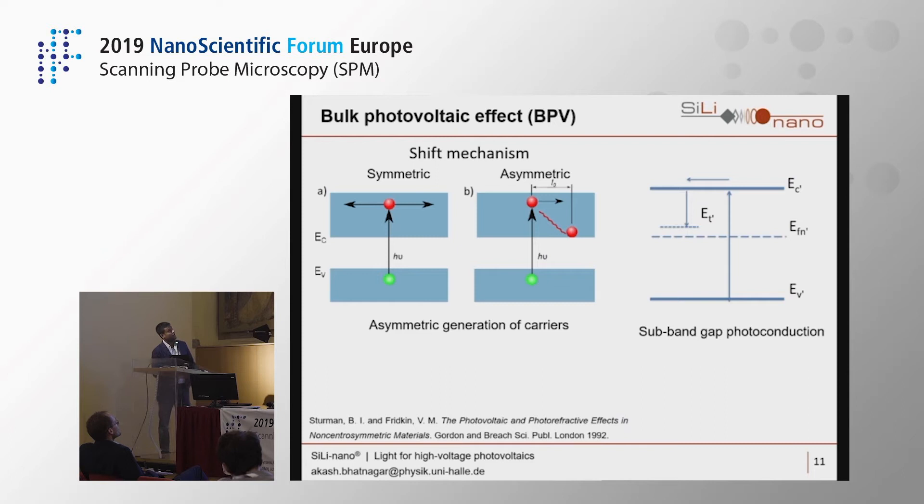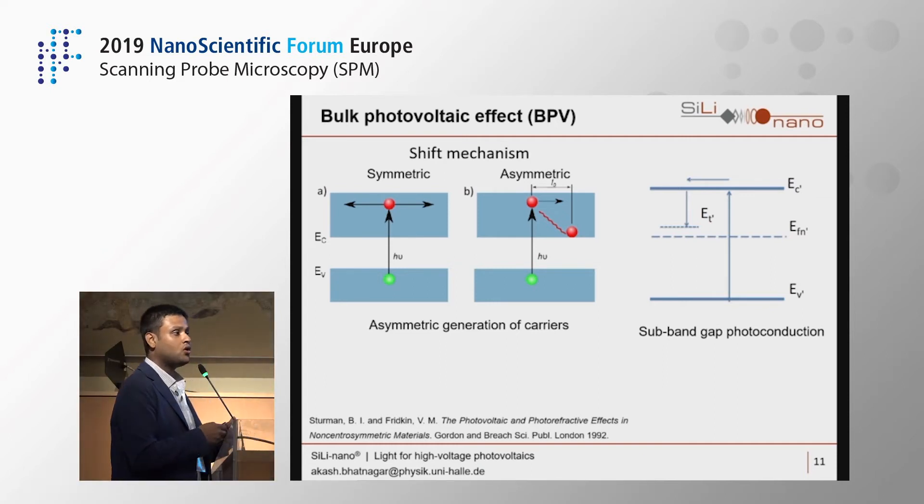To understand the shift mechanism, consider first a symmetric material like silicon: when you excite a carrier from the valence band to the conduction band, it has equal probability of going anywhere in k-space. But in an asymmetric material without inversion symmetry — like a ferroelectric — when a carrier is excited, it undergoes a real-space shift, moving in a certain direction. There must be some effective drift pulling it, which is why it is called the shift mechanism.